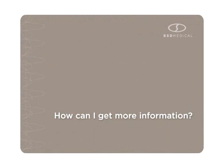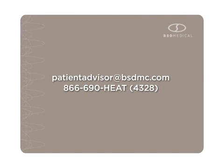How can I get more information? For more information, please contact us at the email address or phone number listed on the screen.